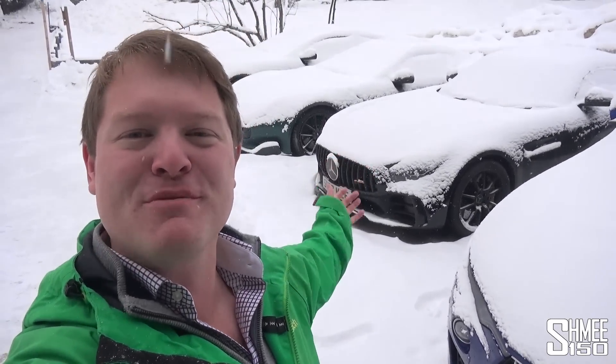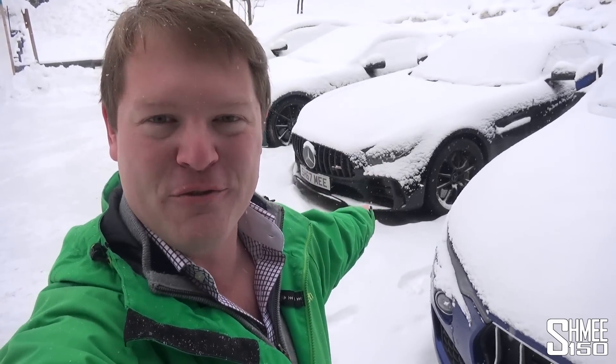Hi guys, I'm Shmee. Hello and good morning from a proper winter wonderland today. An awful lot of snow has fallen overnight. We could go up the mountain here in Cortina and go skiing, or we could dig out the AMG GTR and go have some snow fun.